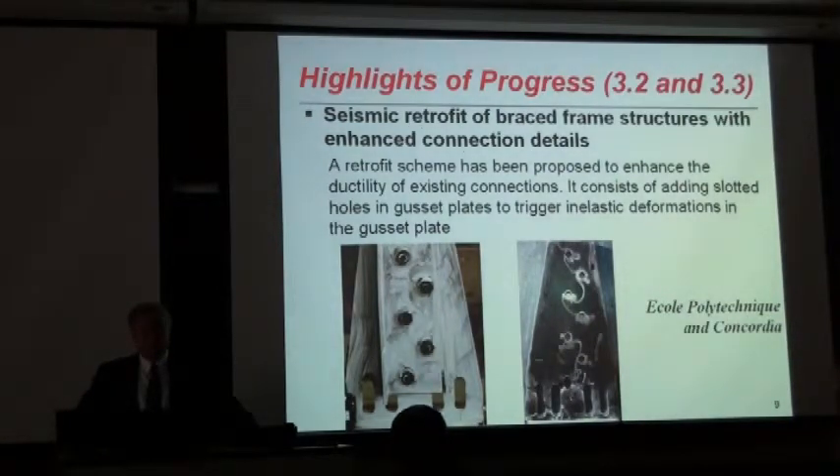The research in steel structures expands into improving the ductility of the connections as well. Professor Tremblay, along with researchers at Concordia, has been developing steel connections by allowing slotted holes in gusset plates to cause yielding in the gusset plates.